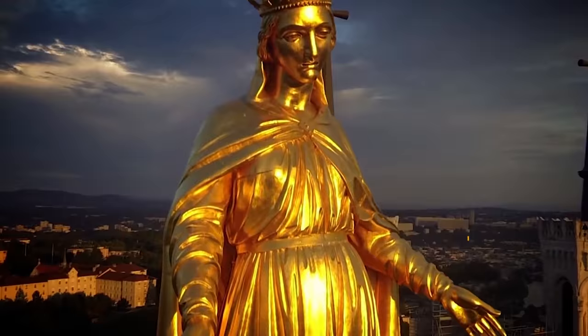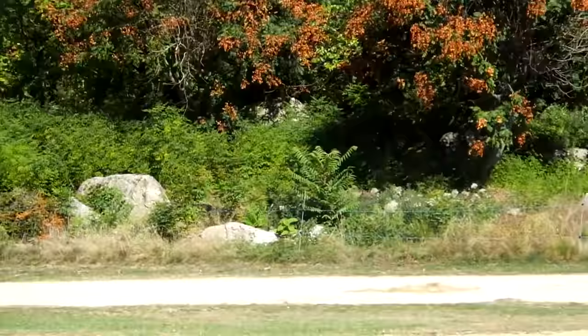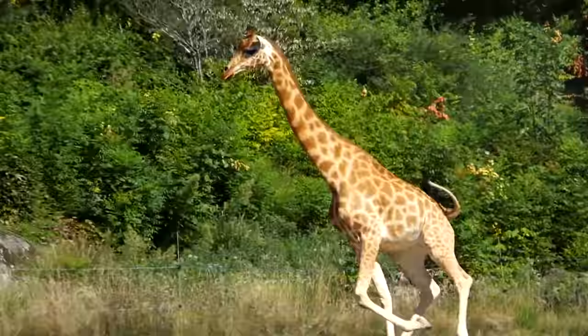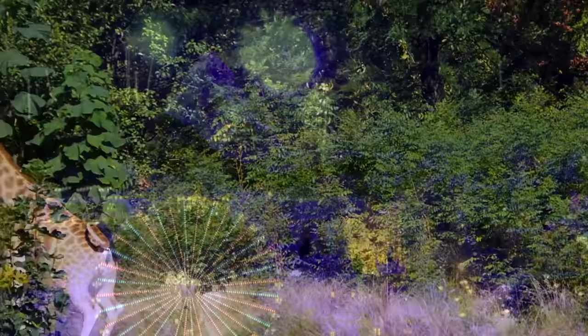At number 10 is Lyon Zoo. Lyon Zoo is located in the center of Parc de la Tête d'Or and covers an area of 8 hectares. It is a public zoo and is home to more than 400 animals, almost half of which participate in European breeding programs. With lions, giraffes, monkeys, crocodiles, pelicans, flamingos and much more, this free-to-enter zoo makes a great visit for all the family.